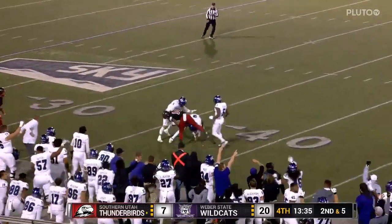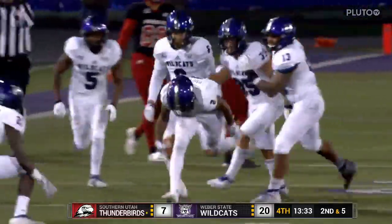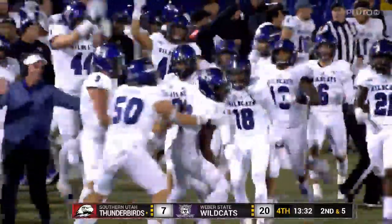Helbig — intercepted! Boy, he threw that right where he didn't want to.